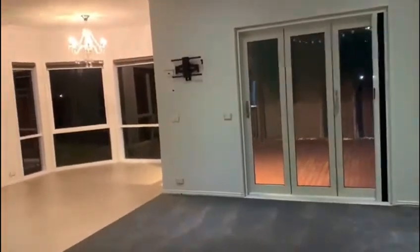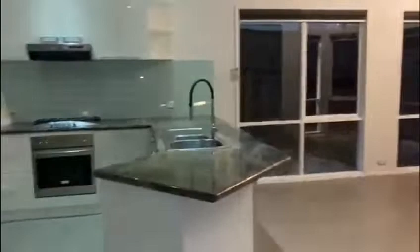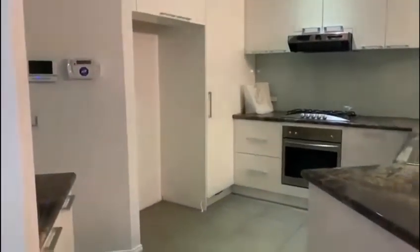Off the entry there's a large living area, kitchen and dining. The kitchen features a gas stove top, electric oven and dishwasher.